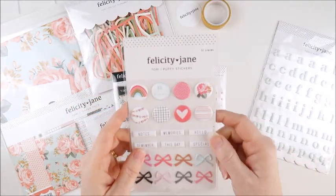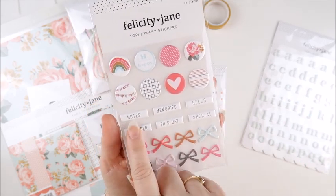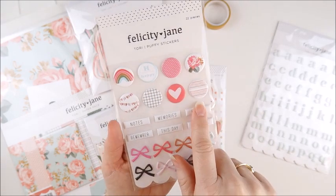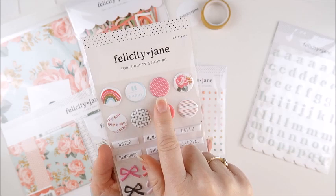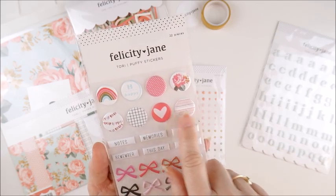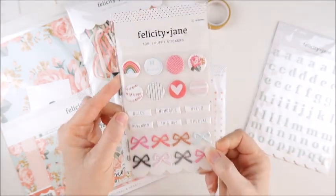Next up we have the Tori puffy stickers. I'm absolutely loving these super cute little bows at the bottom in the different colors. We also have the words notes, memories, hello, remember, this day, and special, and these circular ones as well. So we've got a rainbow, the word happy, pink with polka dots, really pretty floral, little banners, a check pattern, a heart, and some multicolored lines. So they are going to be really handy to use — loving these puffy stickers.